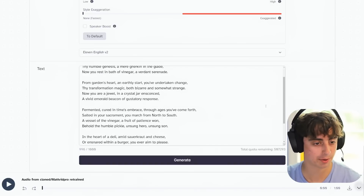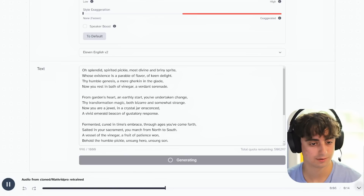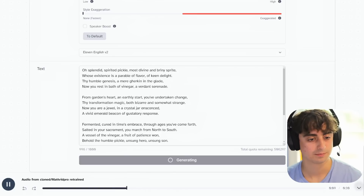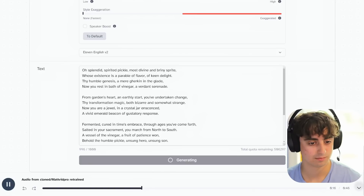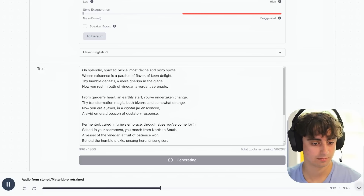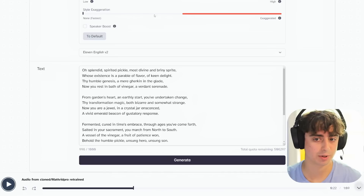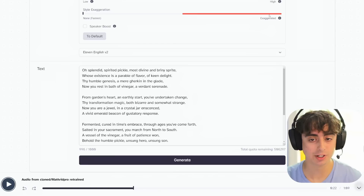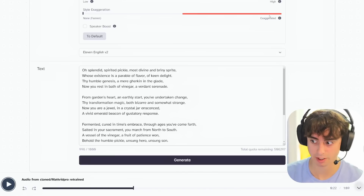Let's try style exaggeration completely off, which is the default setting. [V2 plays pickle poem at 0%] The voice sounds a little more realistic with style exaggeration all the way down because the high setting was causing instability issues. However, it's definitely more monotone and boring — sounds like I'm just reading something right off a page.